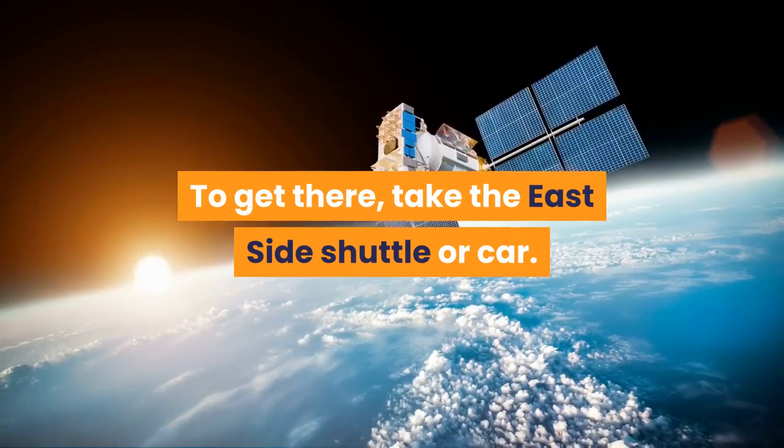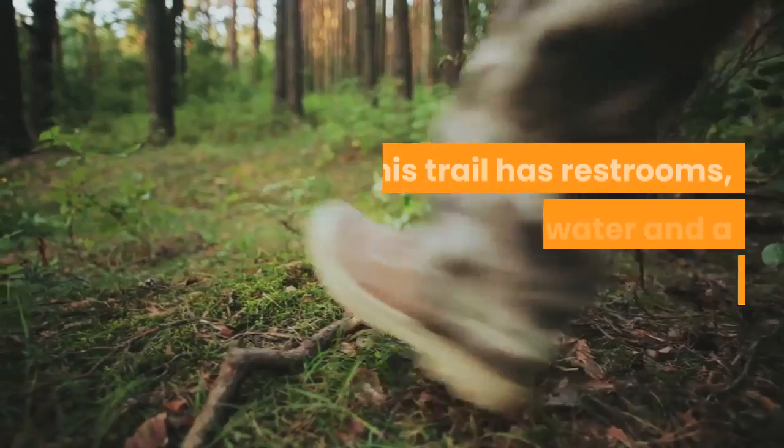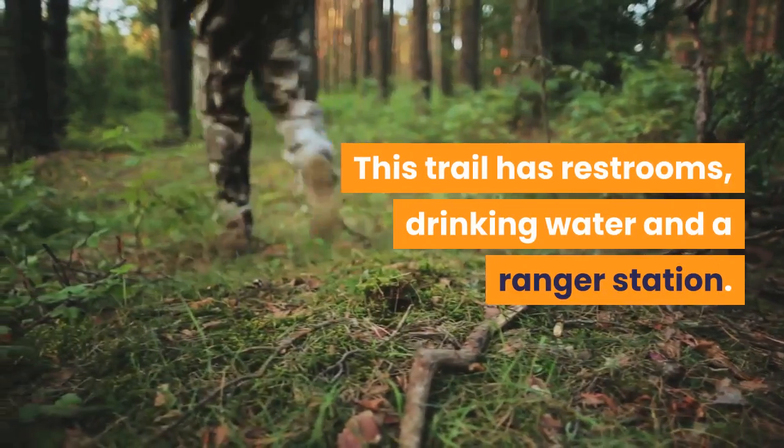To get there, take the east side shuttle or car. This trail has restrooms, drinking water and a ranger station.